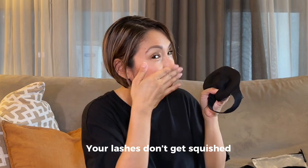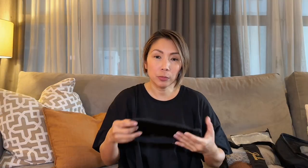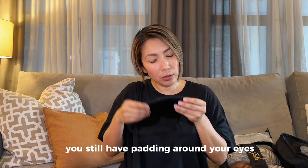I have my sleep mask. It's old now but I'll link a very similar one. It's great especially if you have eyelash extensions like I do. This part is raised so it doesn't press on your lashes. It has padding, so even when you sleep you have protection and your extensions are safe.